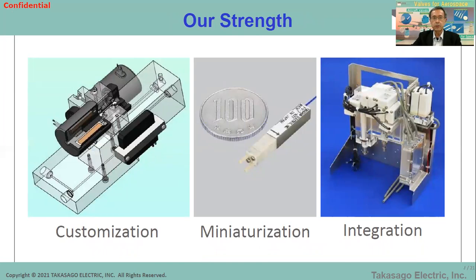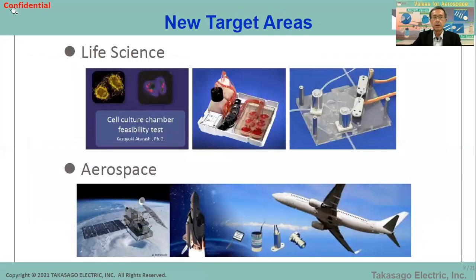Here are Takasago's three strengths. We are very flexible on customization. We are very good at miniaturization — this is one of the smallest solenoid valves in the world. We can integrate systems using our components like valves and pumps. By taking advantage of these strengths, we are now trying to penetrate into new fields: one is life science and another is aerospace.